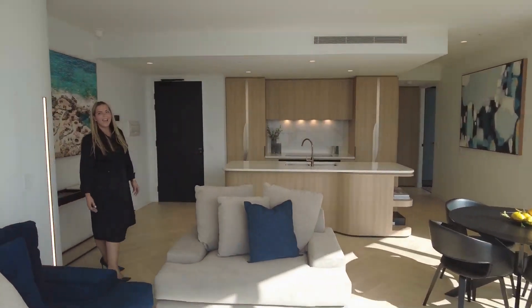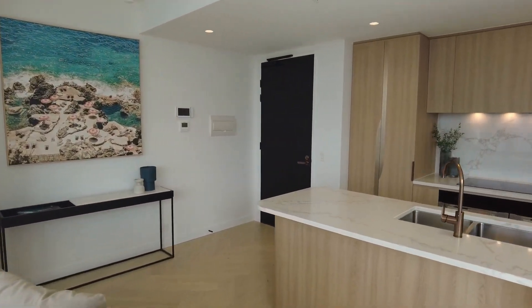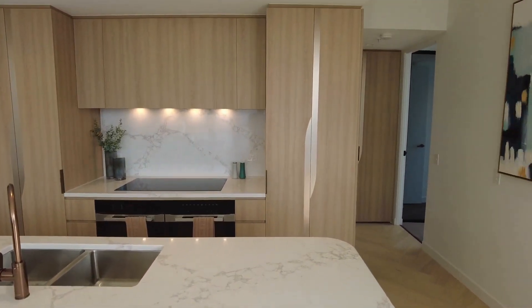Here in the large living space, as you can see, open plan living and dining with a beautiful kitchen with marble splashback and marble bench space and cupboard space like no other.